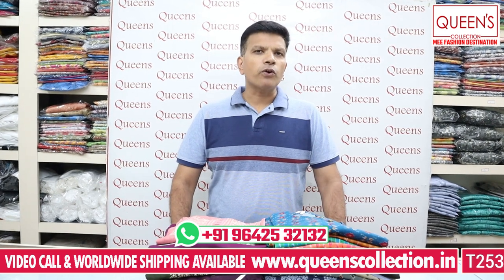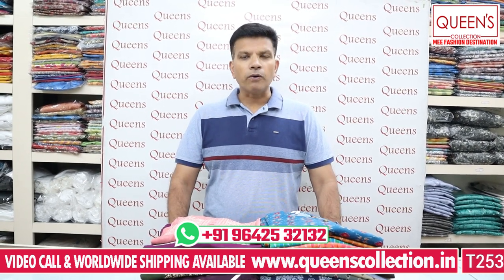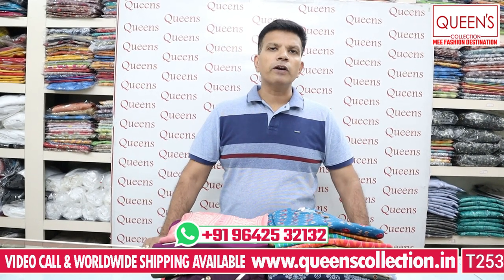Delivery is available within 1 to 2 days. If you're interested, feel free to book it. You can contact us by number. Friends, we have a video call facility available — you can view items via video call. Video calls are available on Saturdays. We also offer alterations and worldwide shipping.